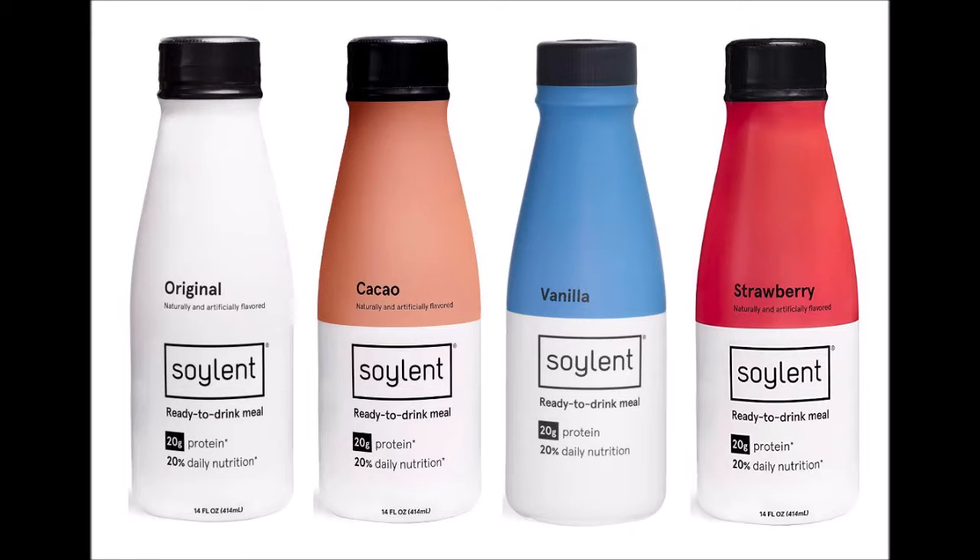Soylent is a ready-to-drink, nutritional, complete meal replacement shake in a bottle. Each 400-calorie nutrition drink contains 20% of your daily vitamins and minerals. Soylent is plant-based, vegan-friendly. It is non-dairy, gluten-free. Ingredients include soy protein isolate, slow-burning carbs from beets, and all essential vitamins and minerals.